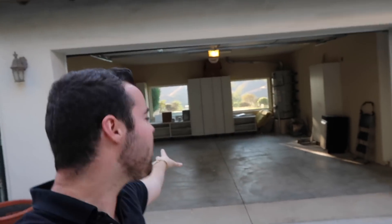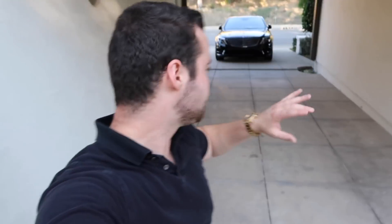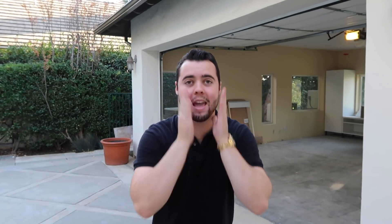Behind me are two more spaces where you can see through to the pool — for when the Porsche comes as well as the Huracán. There is tons of space in the driveway for more cars, and then there's even more space there and in front of the house as well.